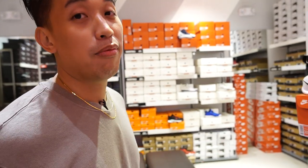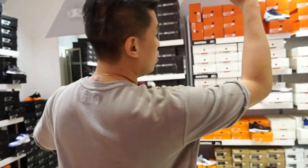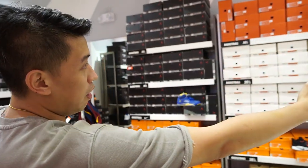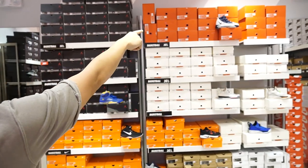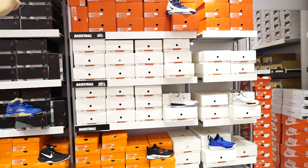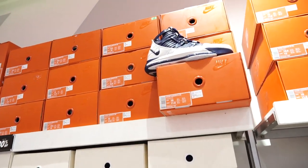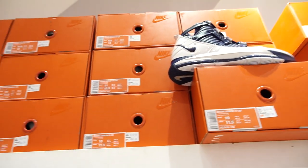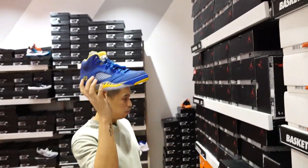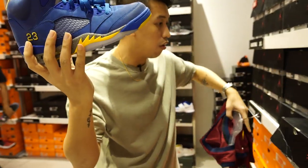We are here at Nike Factory Outlet — we're still in Riverbanks. We're here in the basketball section, and this panel or area has the ones on sale — 30% off. LeBron 3 Quick Strike in navy blue and white colorway. And they have the Jordan — I think this is the Michigan colorway — 30% off.